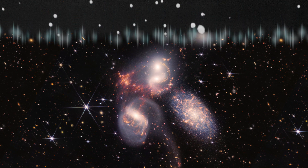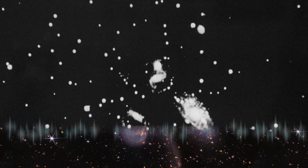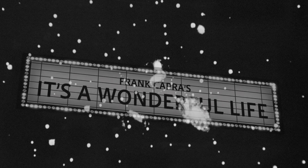You see, in 1946, legendary director Frank Capra used a black and white photograph of the Steffen galaxies in the opening sequence of his classic film, It's a Wonderful Life.